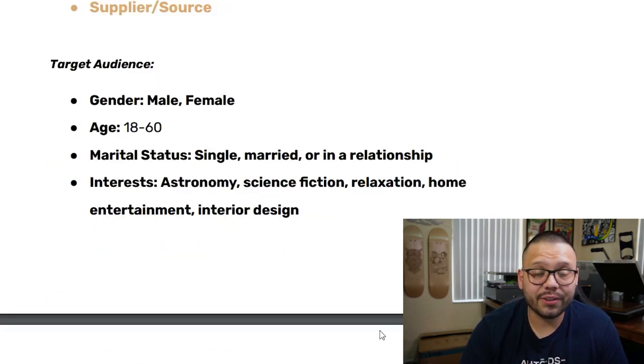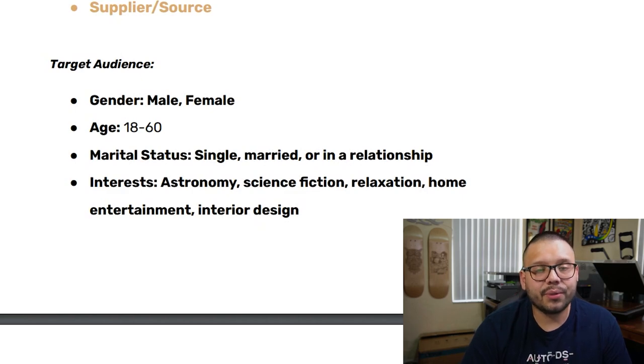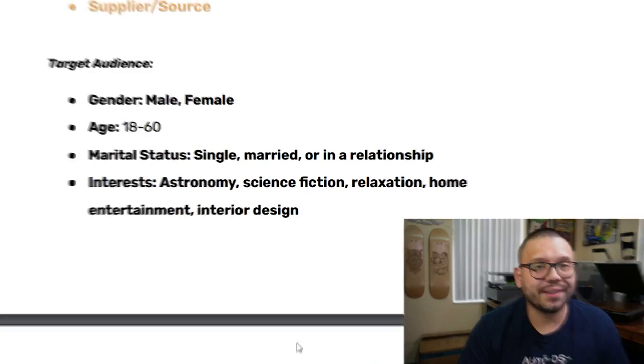For the Facebook ad targeting, we're looking at both males and females between the ages of 18 and 60. The wide age range is because younger people around 18 to 25 will buy it for themselves, while the older generation is more likely to purchase it for their kids or grandkids. Marital status is both single and married, with interests in astronomy, science fiction, relaxation, home entertainment, and interior design.